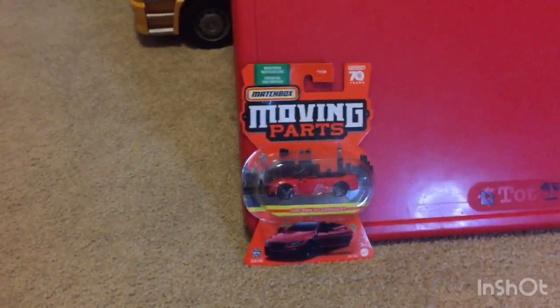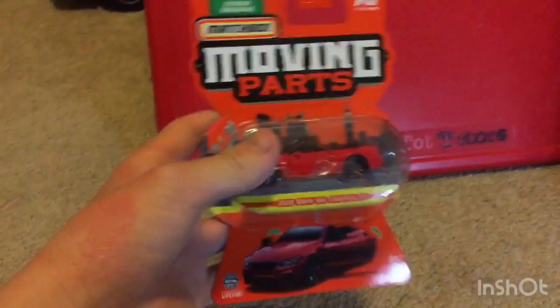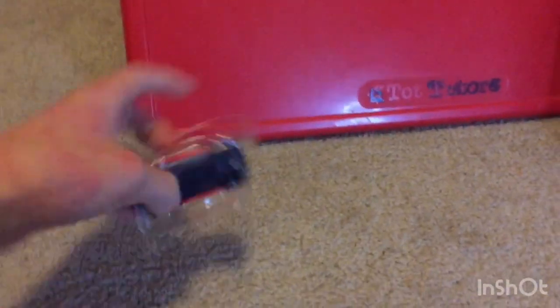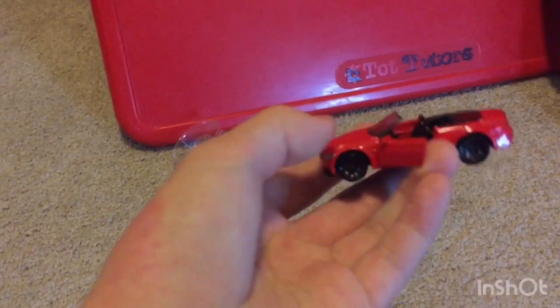Hey everyone, welcome back to Alvin's Vehicles. Today I'm going to be reviewing this 2020 BMW M4 Cabriolet. I did open it already — so it's my first BMW with moving parts, it's got opening doors.